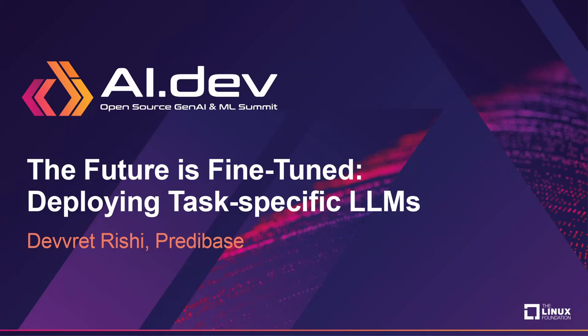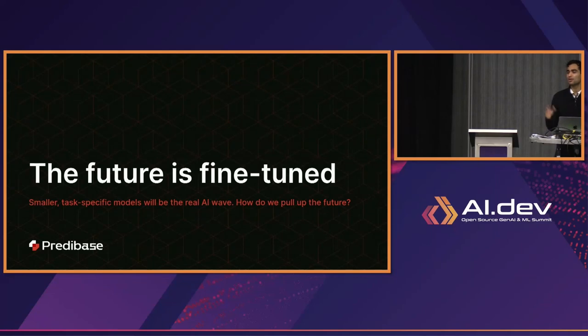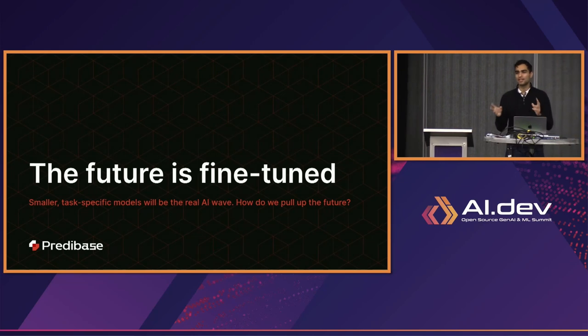Awesome, everyone. Well, good morning, and thanks very much for coming to our session today. We call the session something that we like to say a lot at our company, which is that the future is fine-tuned.